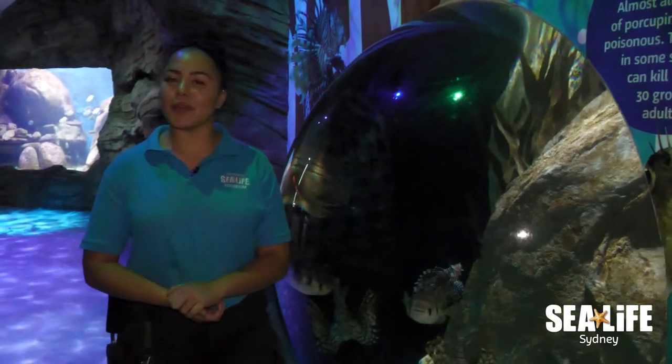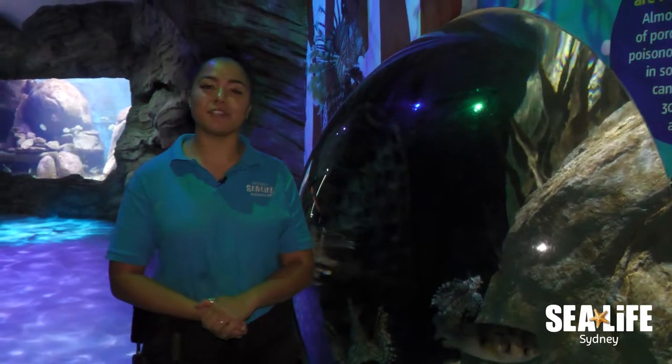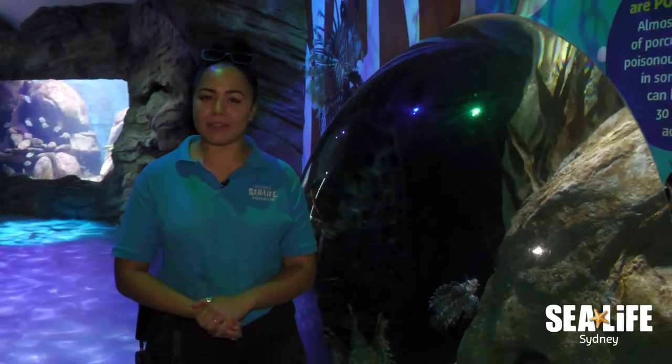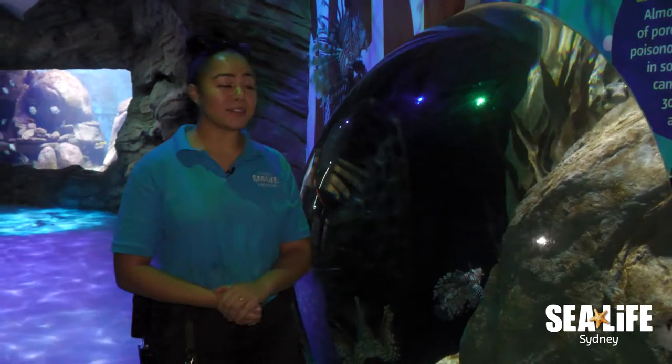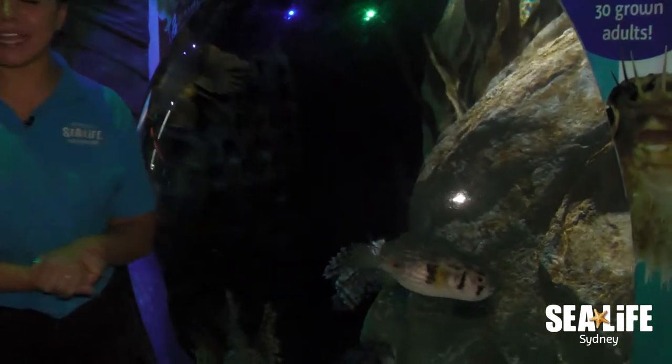Hi guys, welcome to SeaLife Sydney Aquarium. My name is Dakota. I'm one of the aquarists that get to look after some of the really cool animals that we have here at the aquarium, and I'm also one of the aquarists lucky enough to work with our poisonous and venomous tank.